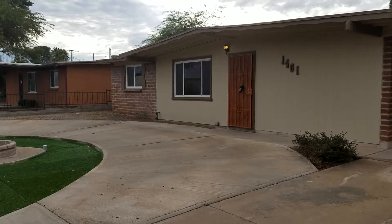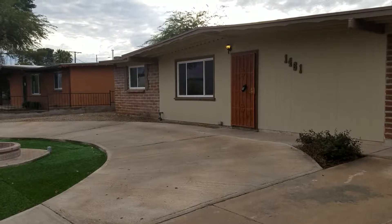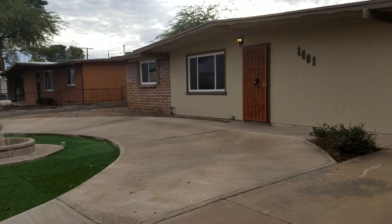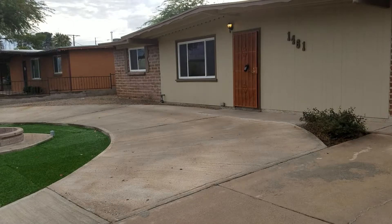We are outside of 1461 West Gardner Street. This is a three-bedroom, two-bath home with 1,054 square feet. Your nearest crossroads are Flowing Wells and Roger. I'm going to go ahead and take a look around before we step inside.